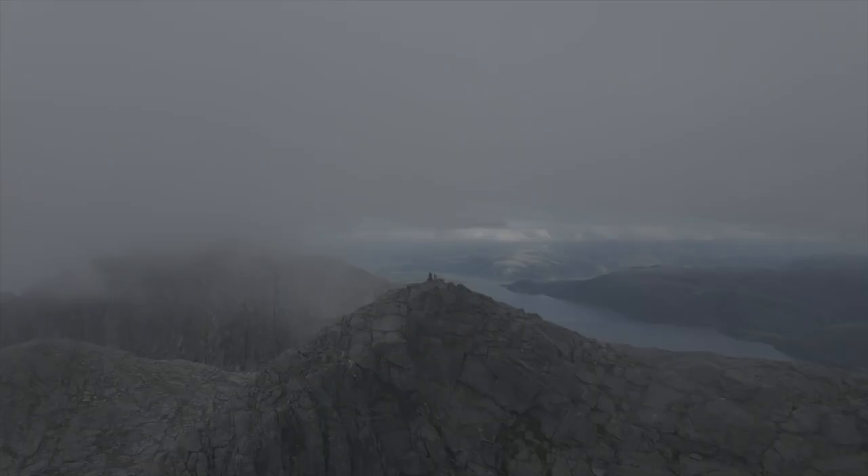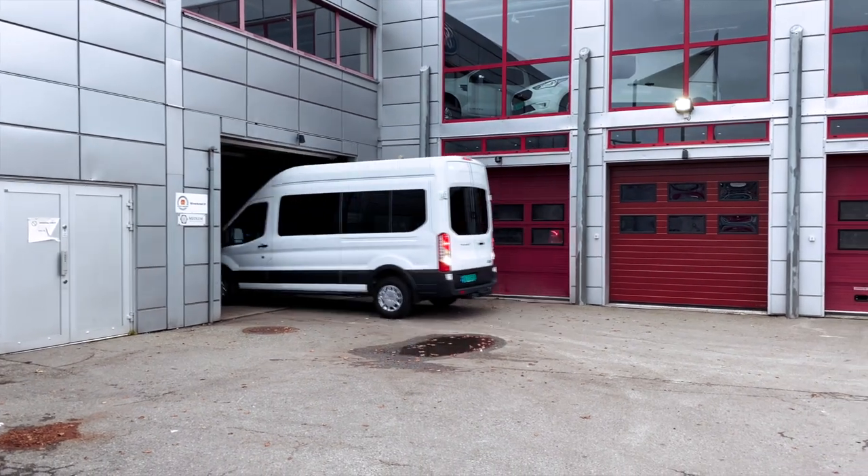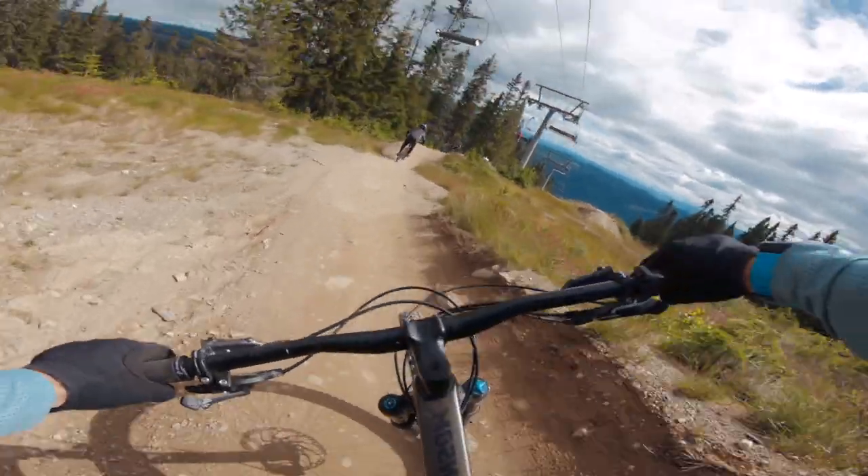One week later... If we had known that it would be this bad... We are Tobias and Ida and we have just bought ourselves a van that we are converting into the ultimate adventure camper van.